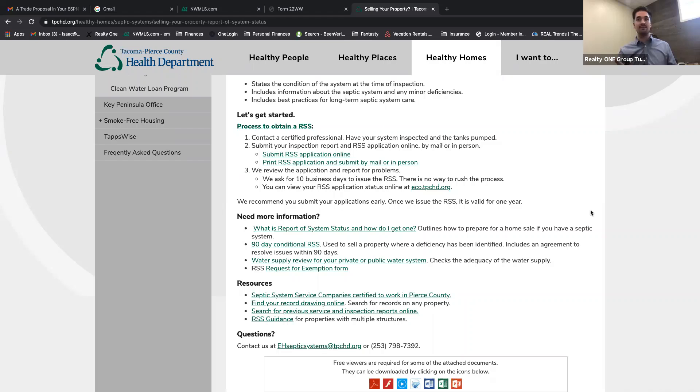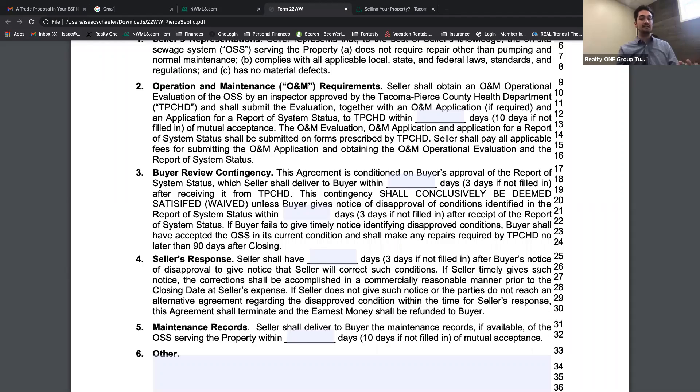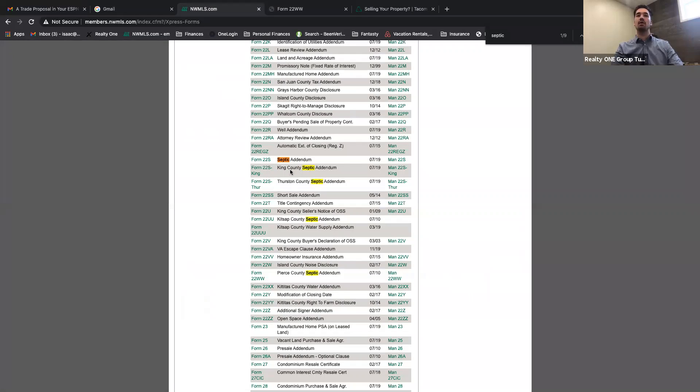Number two: unless you're working with an investor who's flipping a home and has capital to handle a septic problem, always include the septic addendum — about 95% of the time. The septic addendum, while it doesn't cover everything, does cover getting the septic pumped so that's not on the buyer, and having the septic company file the RSS confirming the tank seems to be in good condition. Isaac asks Craig to explain why there are county-specific addendums for King, Thurston, Kitsap, and Pierce counties, versus the generic 22S.